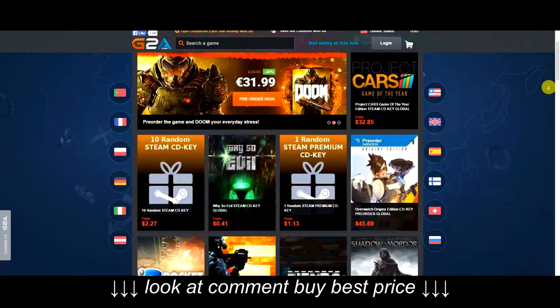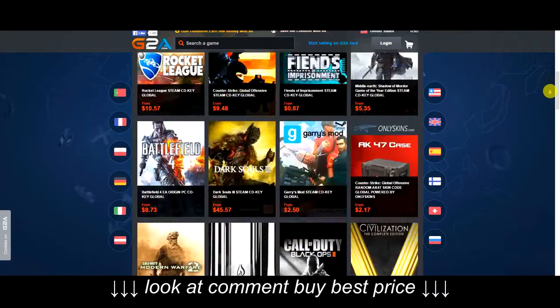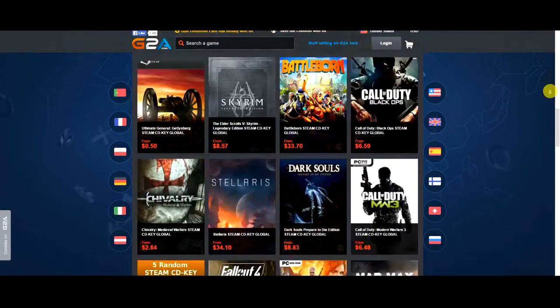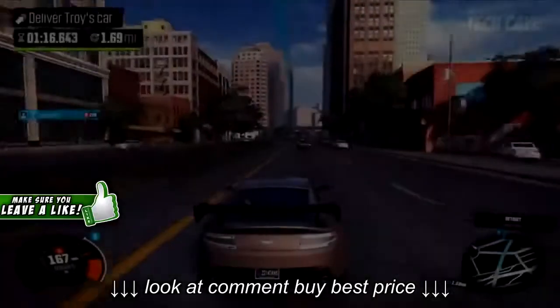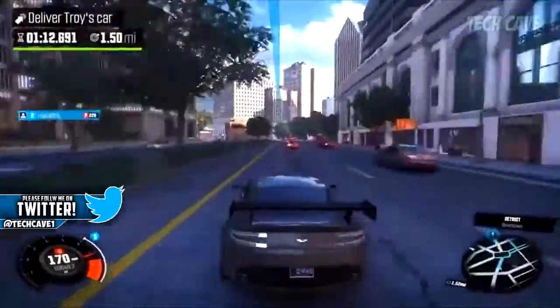This video is brought to you by G2A where you can get super cheap CD keys for any game on any platform. This is where I have recently been getting games from and they also offer Windows keys. I'll leave a link down below in the description box so you guys can go check them out. What's up guys, TechGave here with the top 5 best desks of 2016, so without further ado let's get started.